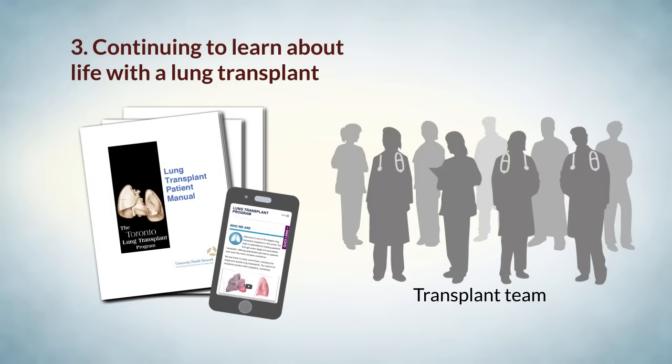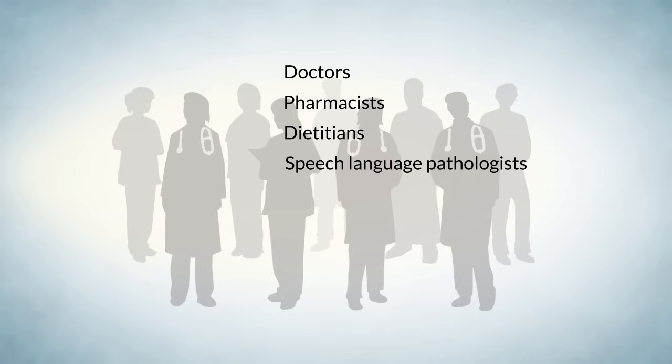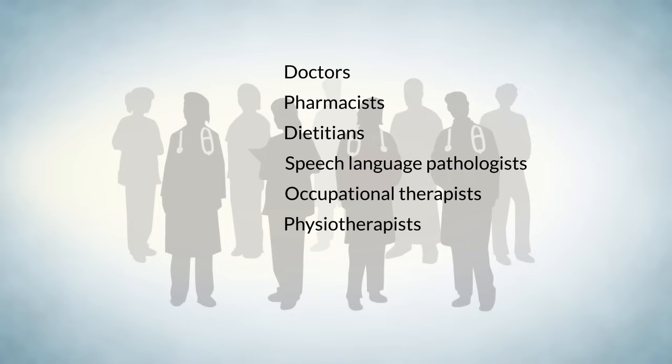Third, continue learning about life with a lung transplant through our support and education groups and by speaking to your transplant team. The team includes doctors, pharmacists, dieticians, speech-language pathologists, occupational therapists, physiotherapists, nurses, and social workers.